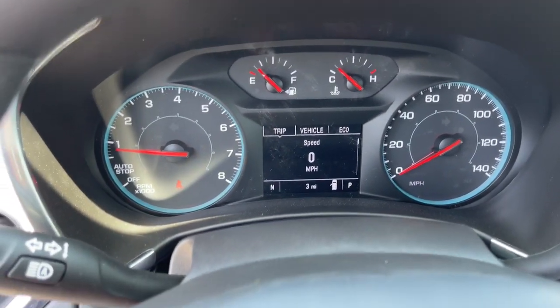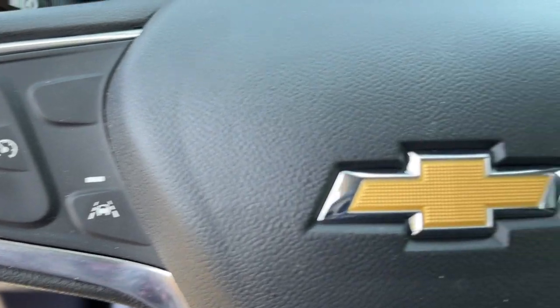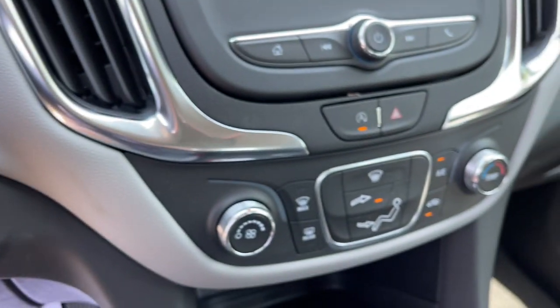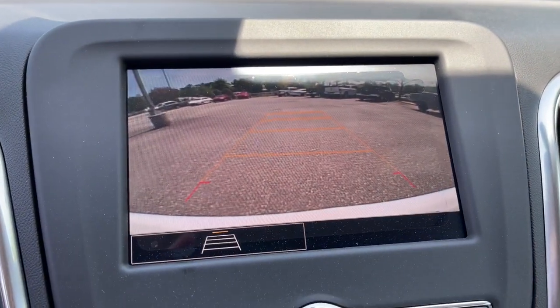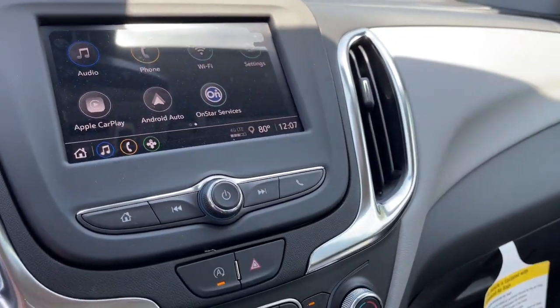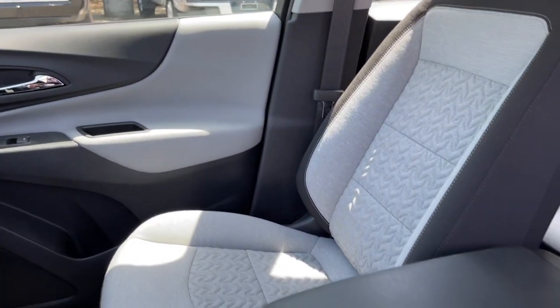These are just some of the great options this vehicle comes with: keyless entry, aluminum wheels, electronic stability control, intermittent wipers, trip computer, bucket seats, power windows, four-wheel disc brakes, and power steering.